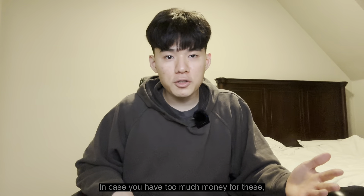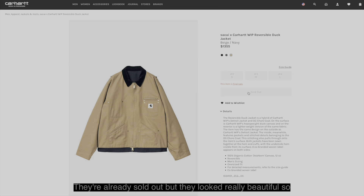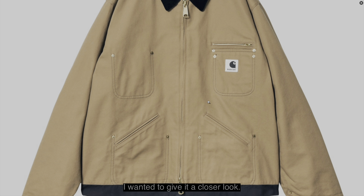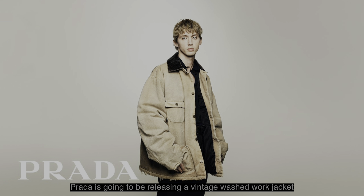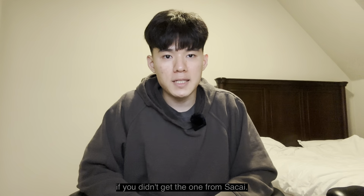In case you have too much money for these, Sacai did a collab with Carhartt WIP. They're already sold out, but they looked really beautiful, so I wanted to give it a closer look. I also saw on Instagram that Prada is going to be releasing a vintage washed work jacket, so that'll be another valid option if you didn't get the one from Sacai.